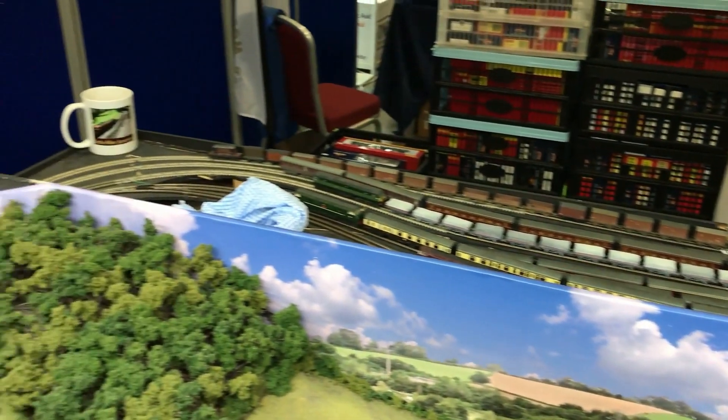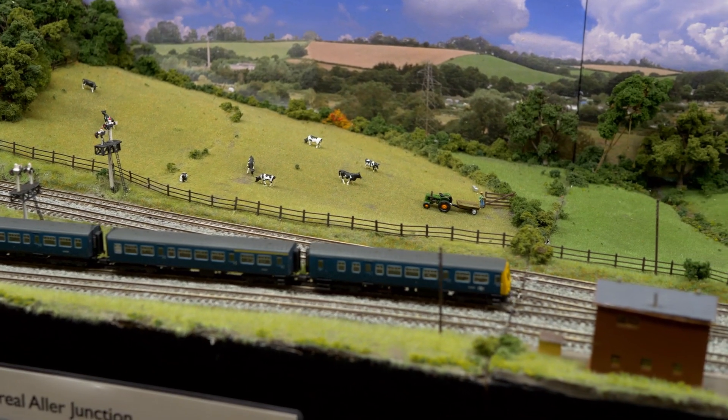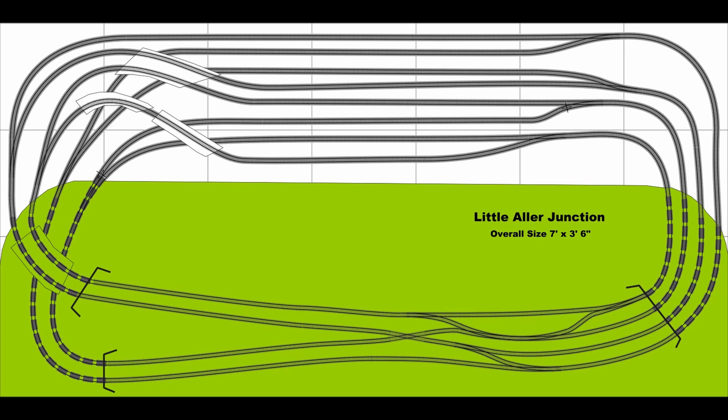A Dutch software program called AnyRail was used to plot the gradients to a maximum of 1.9 degrees. Incidentally, I use AnyRail to draw my video track plans and can thoroughly recommend it.